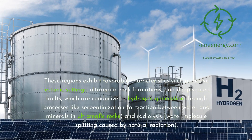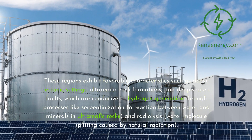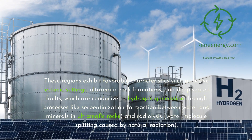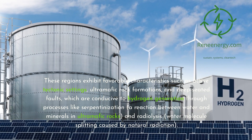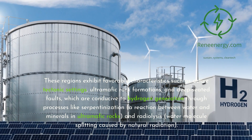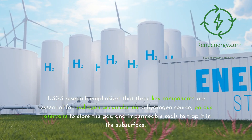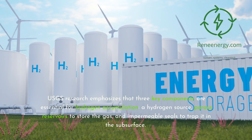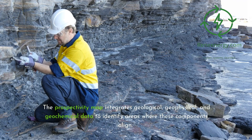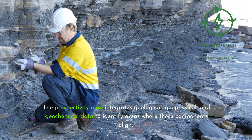These regions exhibit favorable characteristics such as active tectonic settings, ultramafic rock formations, and deep-seated faults, which are conducive to hydrogen generation through processes like serpentinization — a reaction between water and minerals in ultramafic rocks — and radiolysis, water molecule splitting caused by natural radiation. USGS research emphasizes that three key components are essential for hydrogen accumulation: a hydrogen source, porous reservoirs to store the gas, and impermeable seals to trap it in the subsurface. The prospectivity map integrates geological, geophysical, and geochemical data to identify areas where these components align.